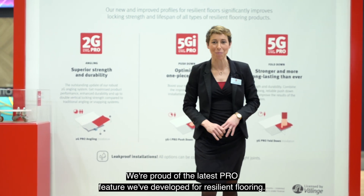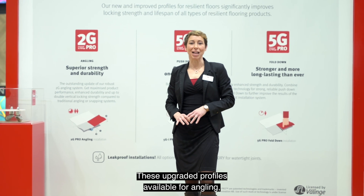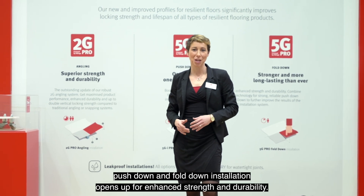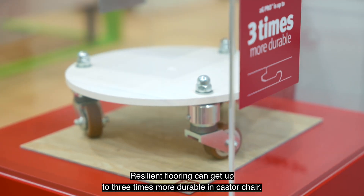We're proud of the latest PRO feature we've developed for Resilient Flooring. These upgraded profiles, available for angling, push down and fold down installation, open up enhanced strength and durability. Resilient flooring can get up to three times more durable in caster chair use.